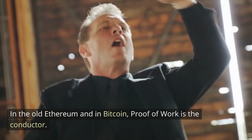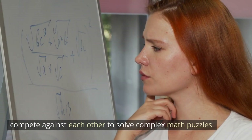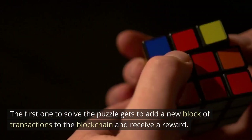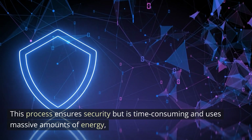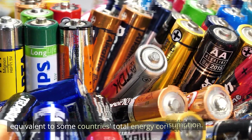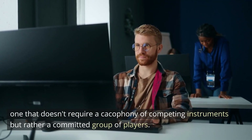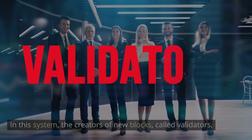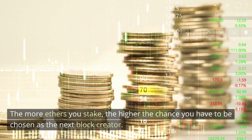In the old Ethereum and Bitcoin, proof of work is the conductor. Powerful computers known as miners compete against each other to solve complex math puzzles. The first one to solve the puzzle gets to add a new block of transactions to the blockchain and receive rewards. This process ensures security but is time consuming and uses massive amounts of energy, equivalent to some countries' total energy consumption. In proof of stake, the creators of new blocks called validators are chosen based on how many ether they're willing to stake, or lock up as a deposit. The more ether you stake, the higher the chance you have to be chosen as the next block creator.